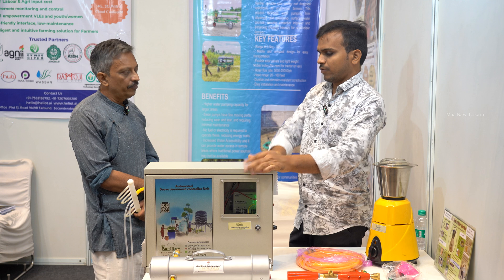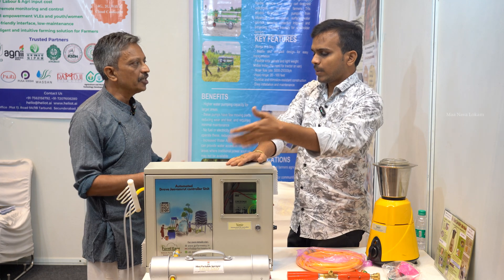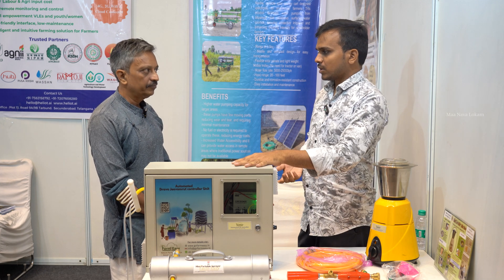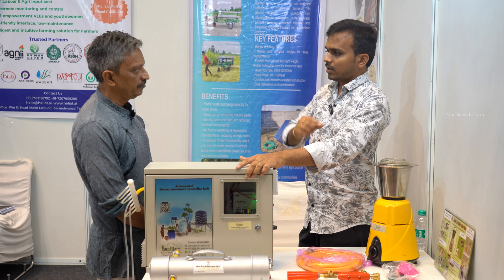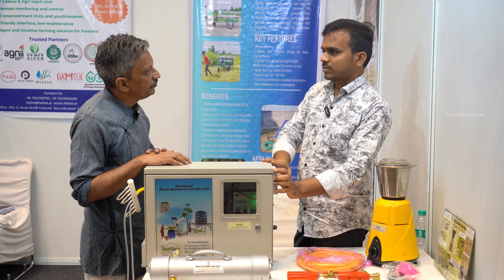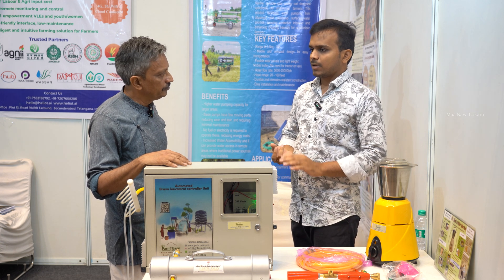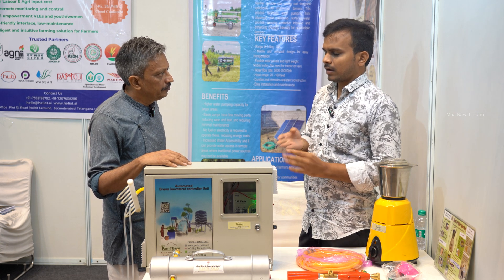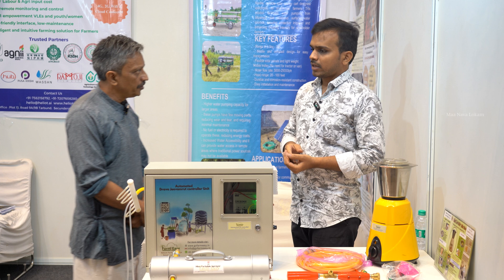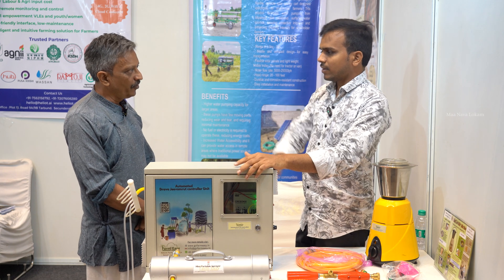Wonderful. For example, if someone in a village wants to do an entrepreneur business, they can use this — they can sell the Jeeva Amurtham they produce and earn money. On Amazon, Jeeva Amurtham sells for 50 to 70 rupees per litre. Using this machine a farmer can sell at ₹5 per litre and still get ROI in two years. Currently we have sold nearly 55 such units all over India — mainly in Andhra, Telangana, Jharkhand, and Odisha. Main customers are FPOs. We are the only manufacturer of this in India.